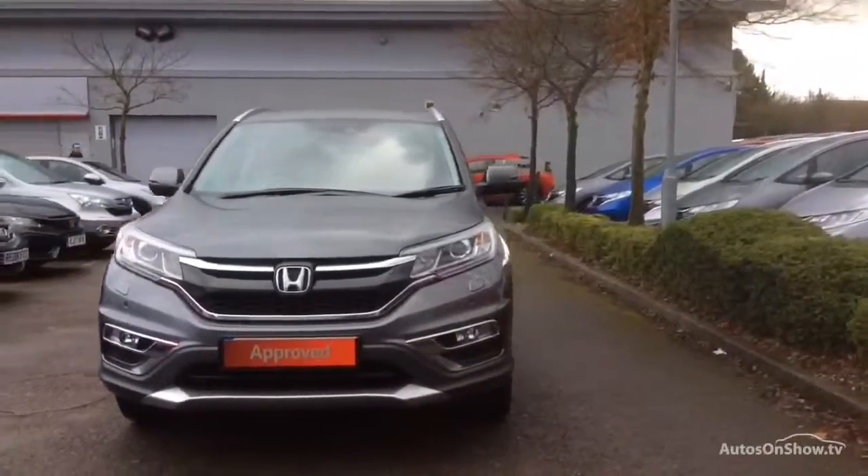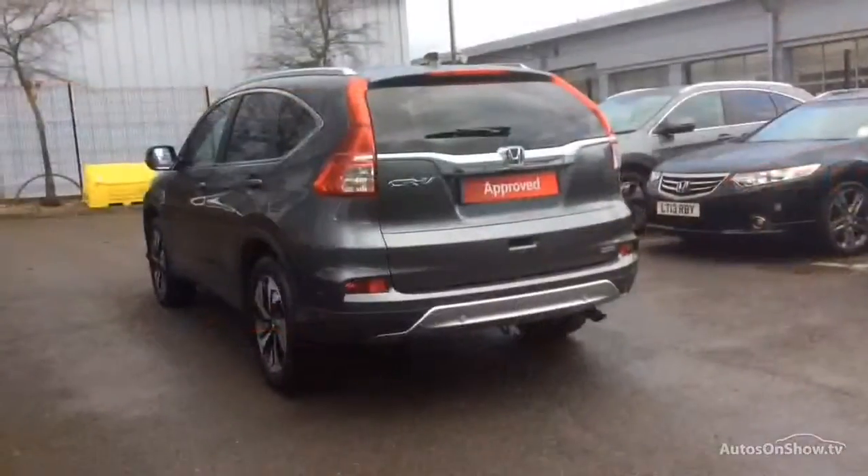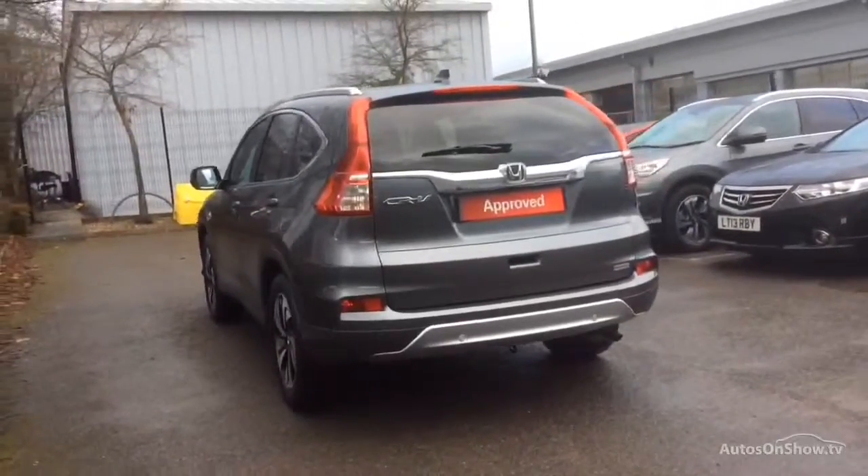This video is designed to give you a better idea of what the vehicle actually looks like, both inside and out, and to reassure you of its immaculate condition.